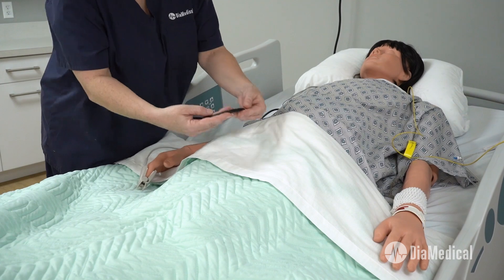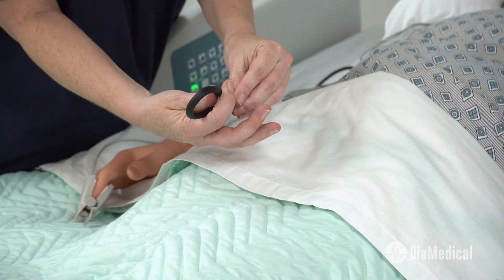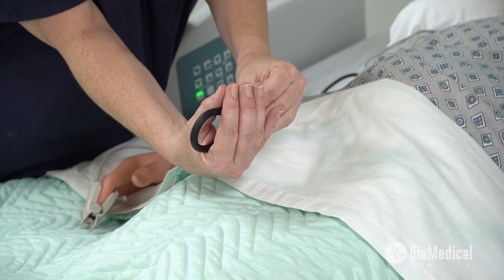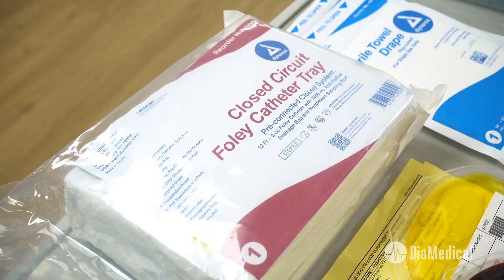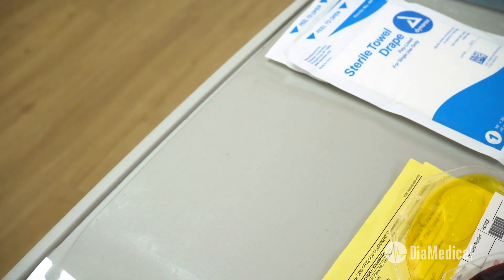Creating the cord is easy too. Simply loop a short section of blood pressure tubing through the vaginal opening. This rescue mannequin does not have female genitalia, so a handy trick is to place a female cath trainer between its legs.